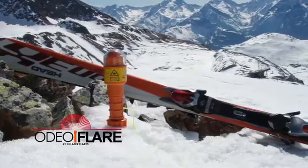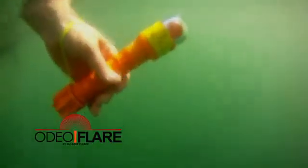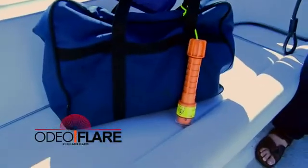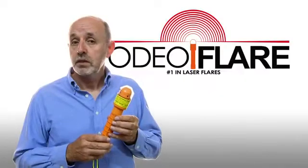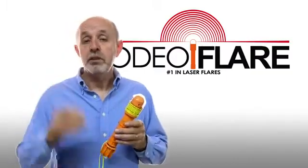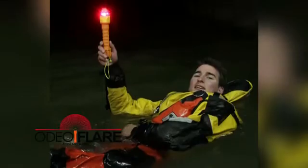The Odeoflare is designed for the most challenging of environments. It's waterproof, floats, and unlike pyrotechnic flares it's even safe to carry on commercial aircraft. Odeoflare is the modern safe alternative to handheld pyrotechnic flares, so whatever your activity, whether it's sailing or mountaineering, Odeoflare should be an essential part of your safety equipment.